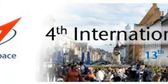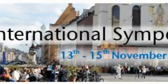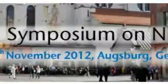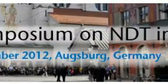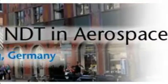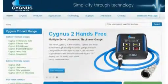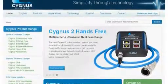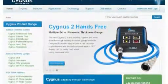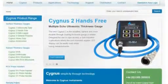In this month's issue, NDT.net publishes 78 papers from the proceedings of the 4th International Symposium on NDT in Aerospace, held in November 2012 in Augsburg, Germany. As usual, this issue also contains articles from individual authors. NDT.net is pleased to welcome Cygnus Instruments Ltd. as a new sponsor — the leading manufacturer of digital ultrasonic thickness gauges employing the Cygnus-pioneered multiple echo technique for accurate, error-checked metal thickness measurements through coatings.